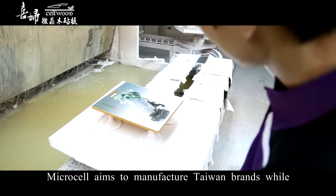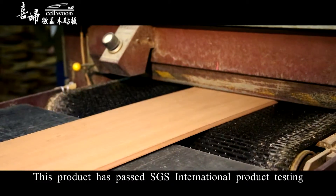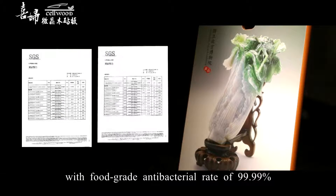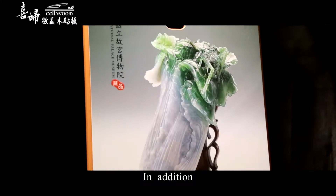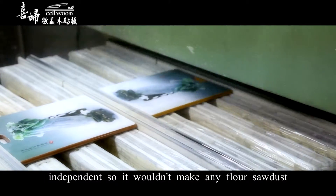Microcell aims to manufacture Taiwan brands while keeping its tradition. This product has passed SGS International product testing with a food-grade antibacterial rate of 99.99% and is certified to be toxic-free. In addition, the material's formed pores are independent, so it wouldn't make any floral sawdust.